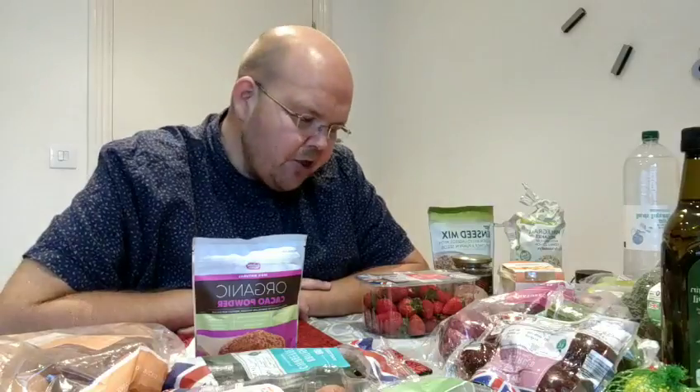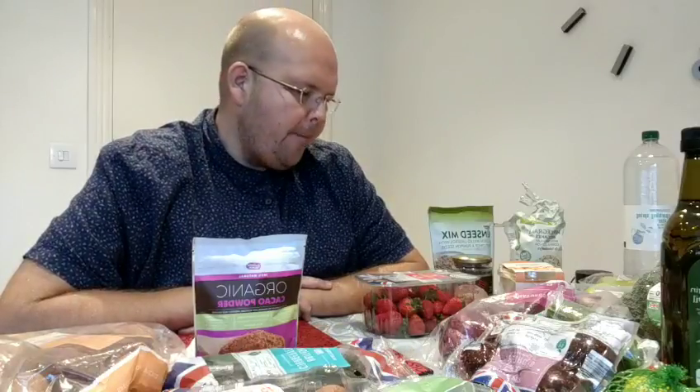Hi and welcome to day number 19 of my 30 days for health. I've been shopping again this evening and I just wanted to share with you what I bought today. I've just uploaded my photos of what I've been eating today.